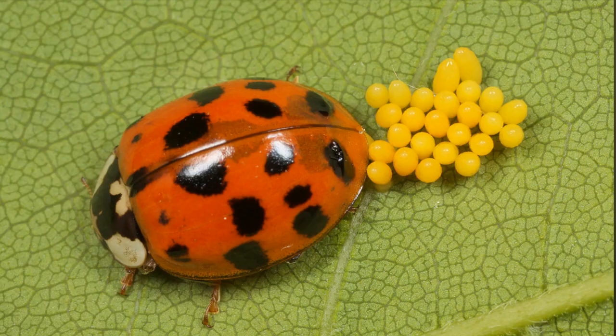A female ladybird beetle lays eggs in the vicinity of aphids, scales, and mealybug colonies so that the larva may find its prey just after hatching. The main objective of today's video is to let you know how to conserve this ladybird beetle, as it is a beneficial insect for farmers.